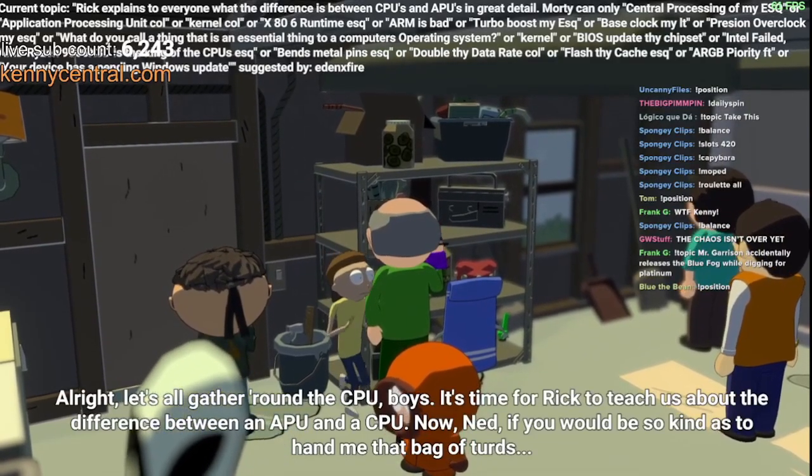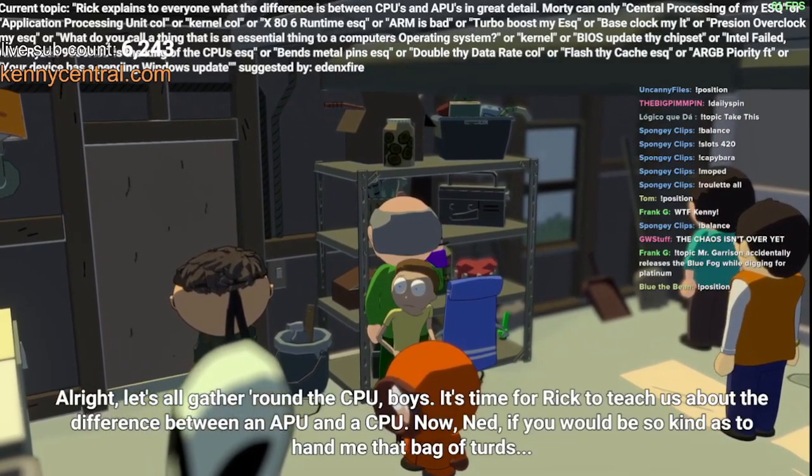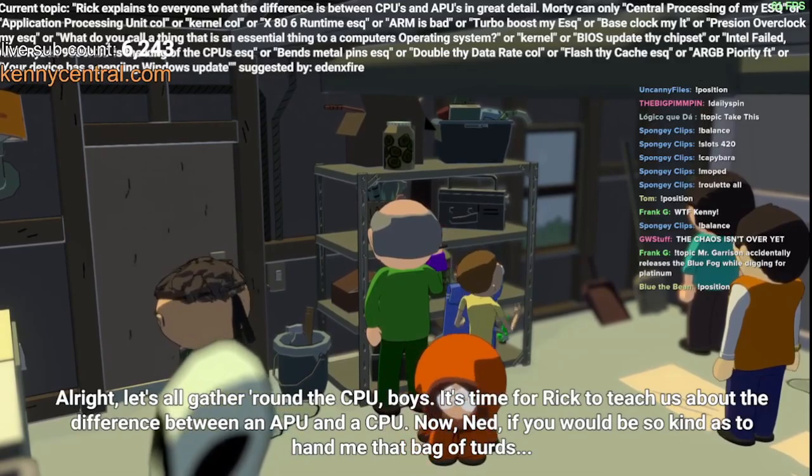All right, let's all gather around. Well, it's time for Rick to teach us about the difference between an apple and a sepia.